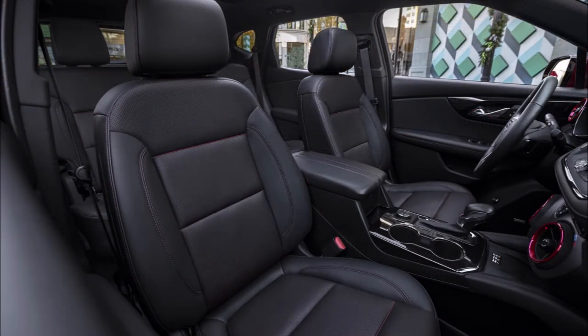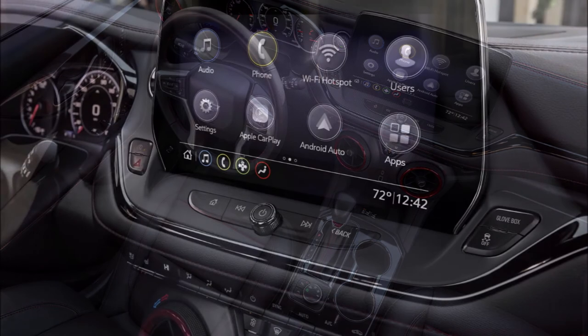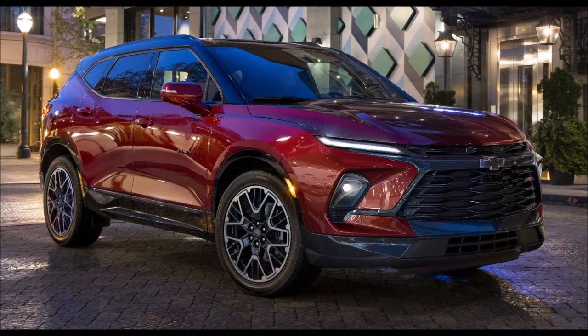More importantly, all models now come with a 10-inch center touchscreen to help with all infotainment needs. Wireless charging for smartphones is now available on all models — standard on the RS and Premier models, and available as an option on the lower 2LT and 3LT models. The 4G LTE Wi-Fi hotspot is also now available.